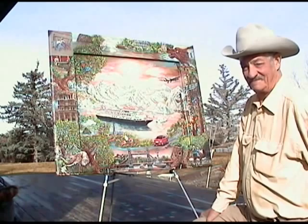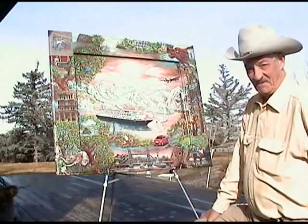We're here with artist Gary Stone in Kimberly, Idaho. Gary, tell us a little bit about what this project is you have in front of you.